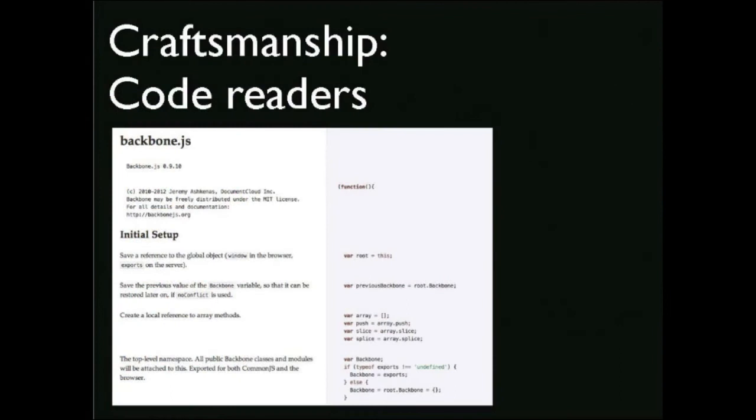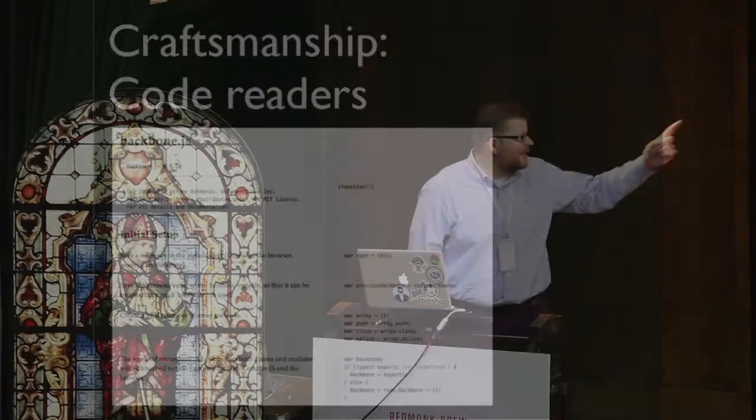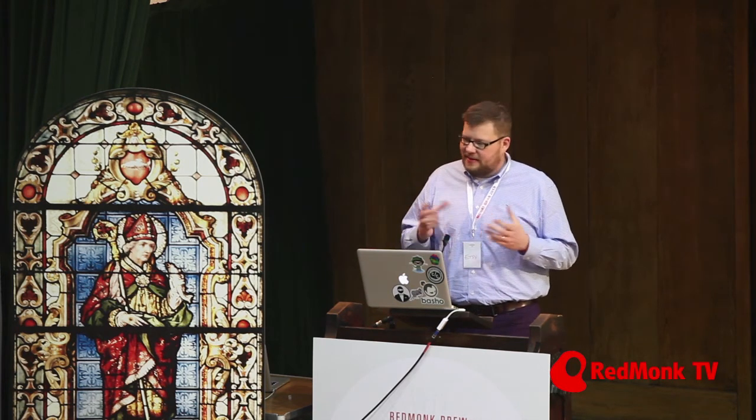Last on the general craftsmanship front is code reading. We have a book club code reading group at Etsy. One person picks some code — thus far no one has picked any Etsy code. Backbone.js was the subject of our first code reading. Everyone goes off, reads the code over a couple of weeks, and then we sit down for a book club-type discussion: what's good about this code, what do we like about it, what would we do differently, how would you refactor it? It gives senior people a chance to talk informally with less senior people, everyone gets their ideas on the table, and it really works well.